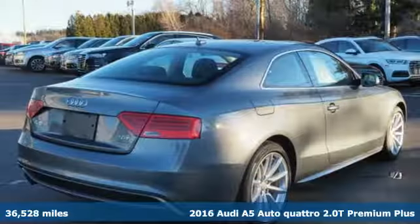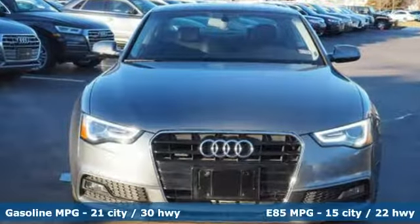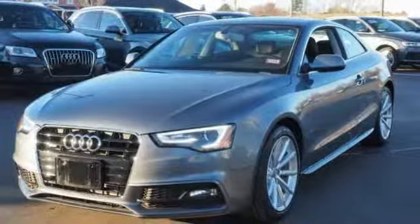And it comes with all the amenities you need: external memory control, doors and push button start proximity key, front heated leather bucket seats, auto dimming rear view mirror, auto dimming mirrors, and dual zone climate control.